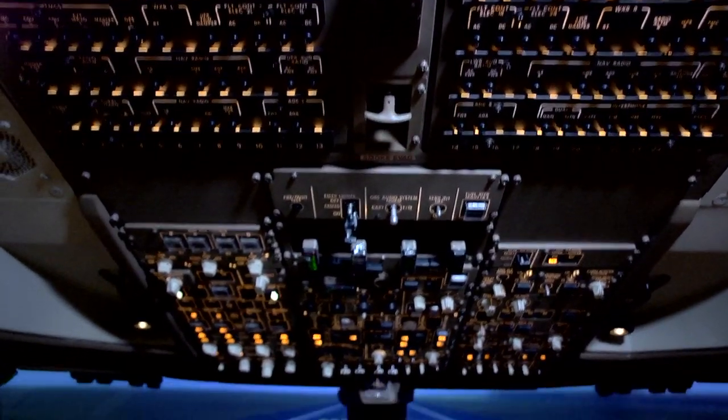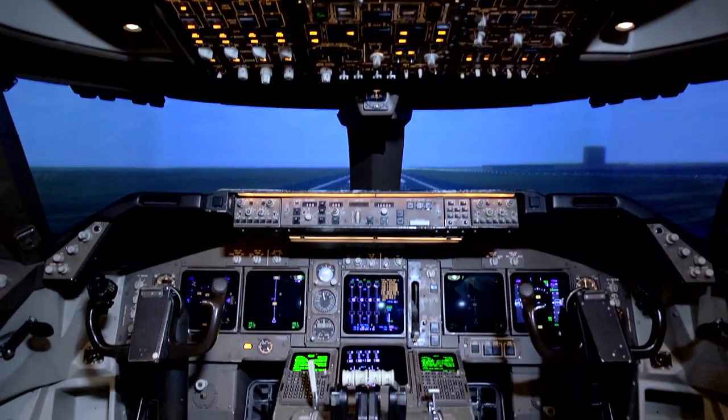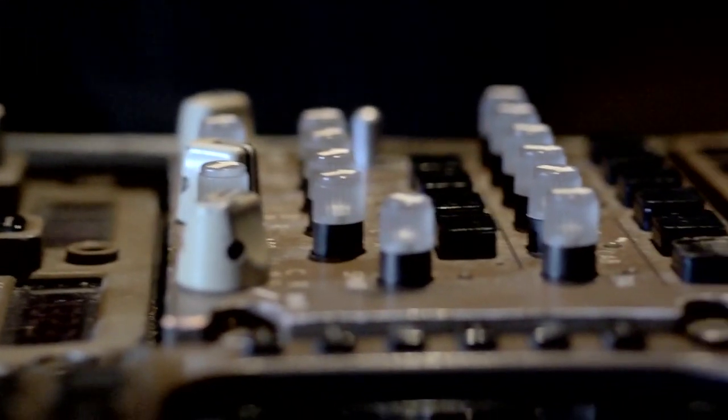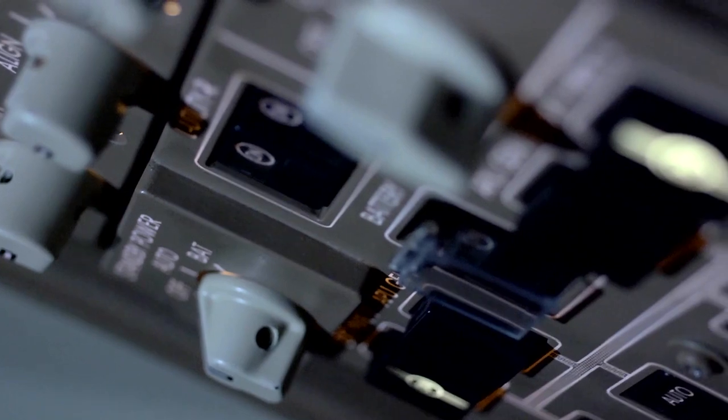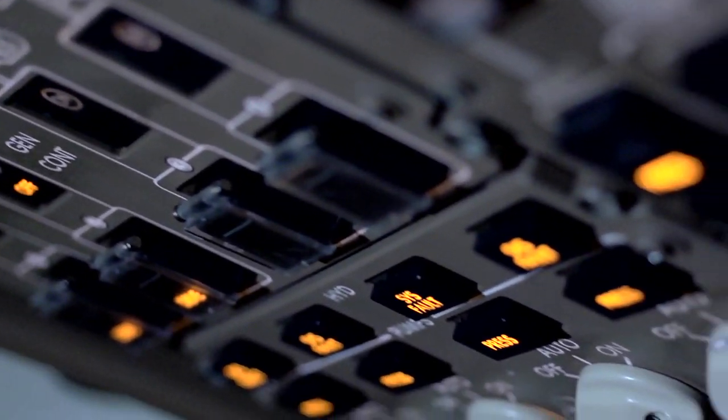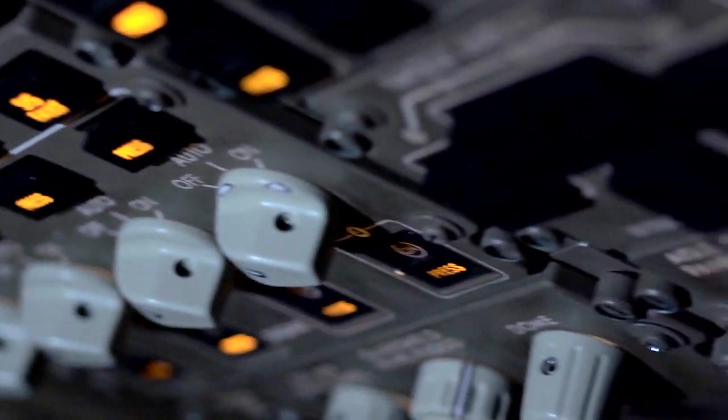What many people don't know about the 747 is that when they changed from the 747-300 series to the 747-400 series, they removed about three to four hundred switches from the cockpit, and that reduced the need for a flight engineer as an operating crew member.